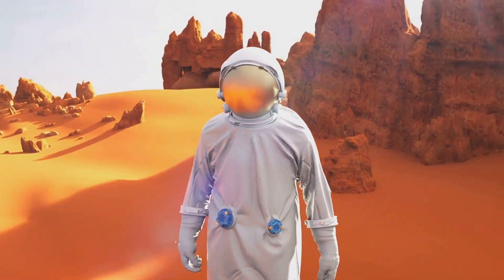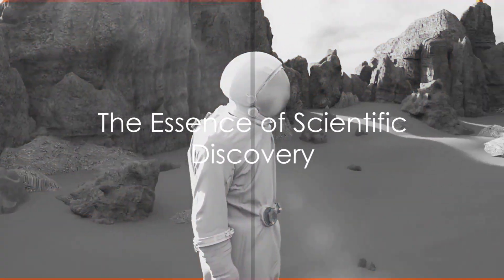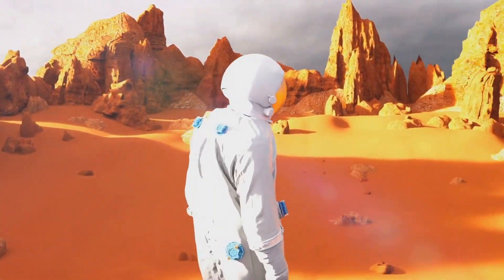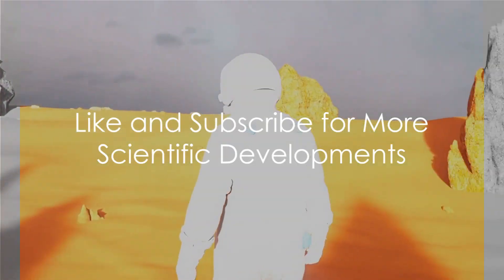So, as we look to the stars, we also find ways to improve life on our home planet. And isn't that the essence of scientific discovery? Thank you for joining us on this journey. Please like and subscribe for more exciting scientific developments.